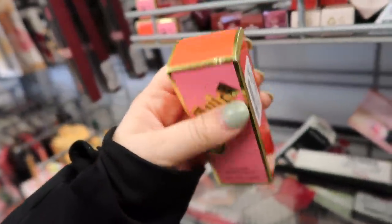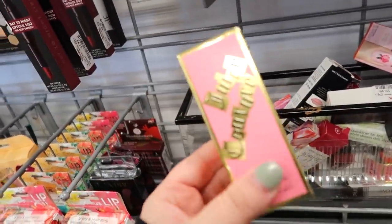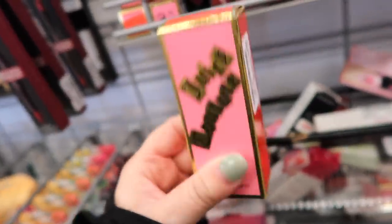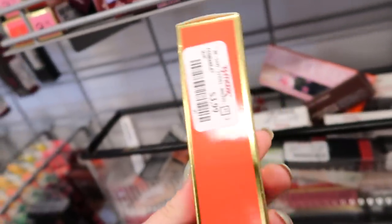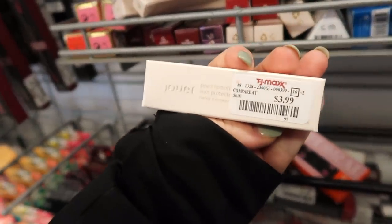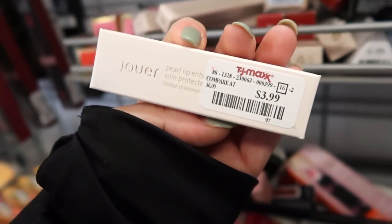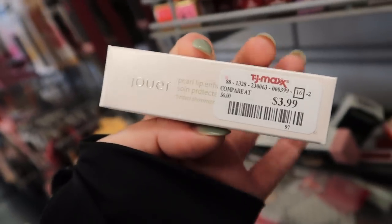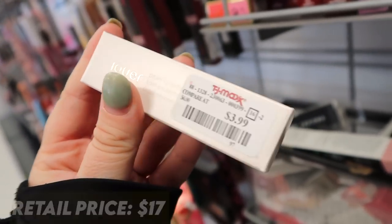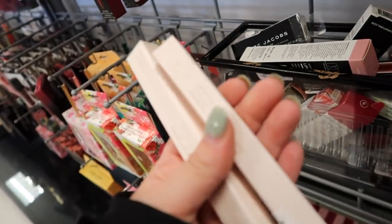The Juicy Couture Lip Luster has really large packaging and I'm curious if any of you have tried their lip stuff. I think it's so cute. We also have a new Joie product — a Pearl Lip Enhancer in a tinted version for $3.99 in Rose Pearl. I love their original lip enhancer, it's one of the best lip balms and went pretty viral on TikTok. If it has a little tint I think I'm really going to like it.